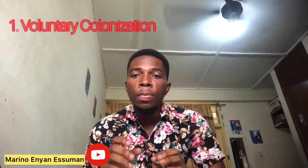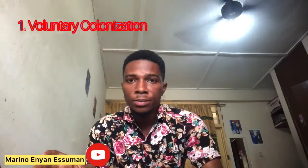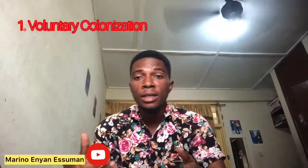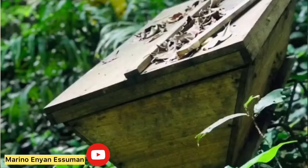One of the ways is what we call voluntary colonization. With voluntary colonization, the beekeeper will find a suitable environment with lots of flowering plants and a water source. Then he situates the hive there, cleans the hives, baits them, and then waits for either a bee swarm, migratory bees, or absconded bees to come and settle in.